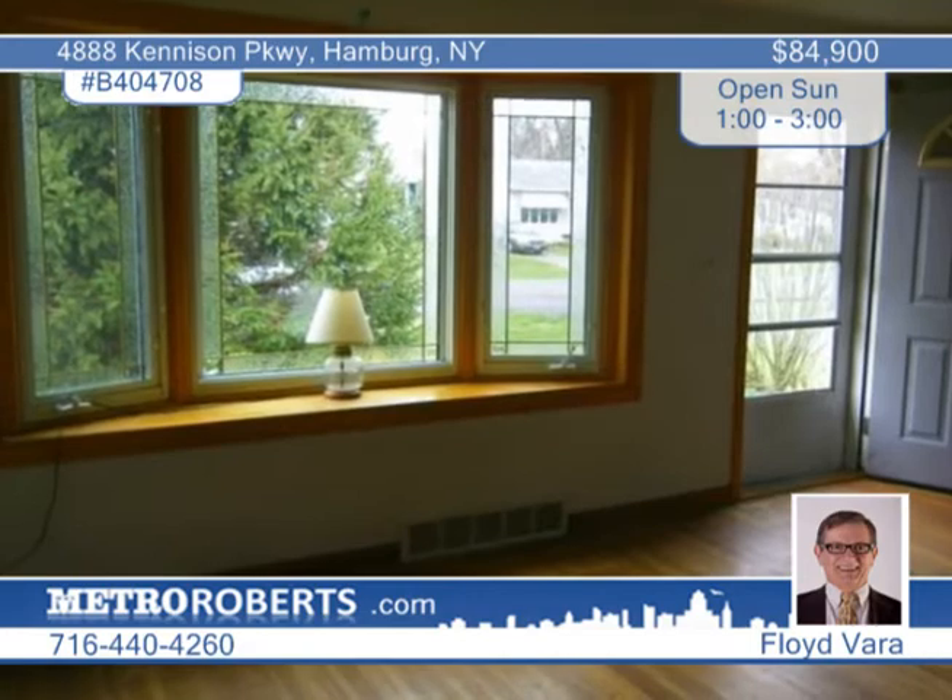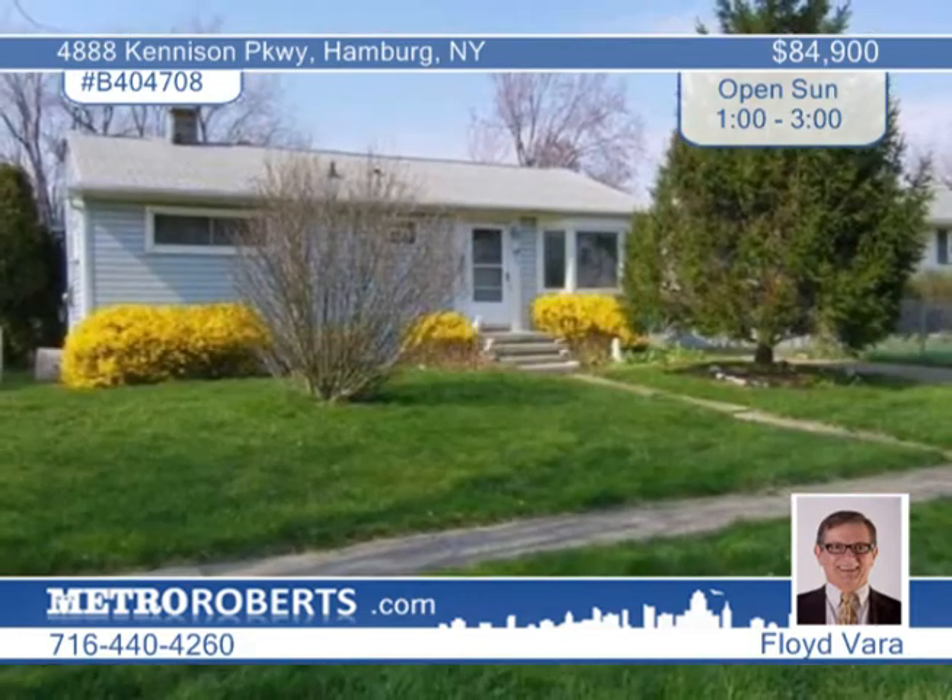The bath has a newer tub surround and there are ceiling fans throughout. View it in person with Florid Vera.